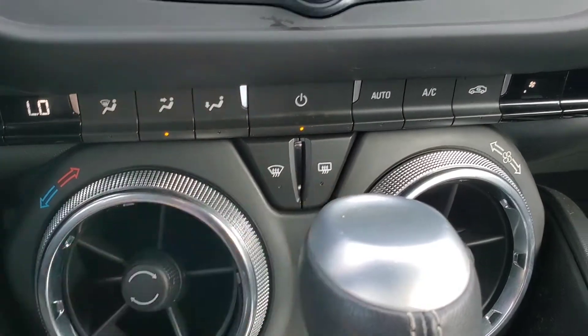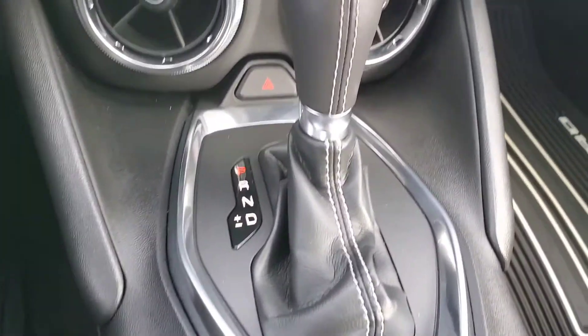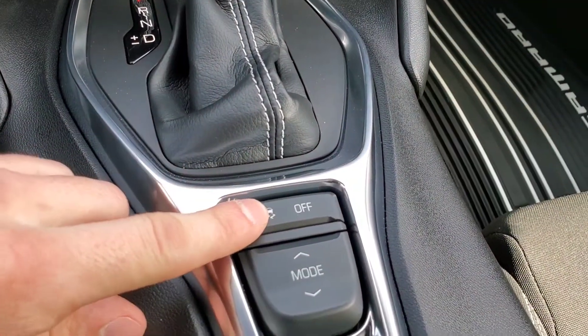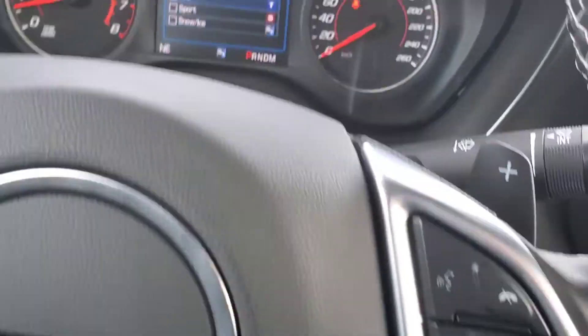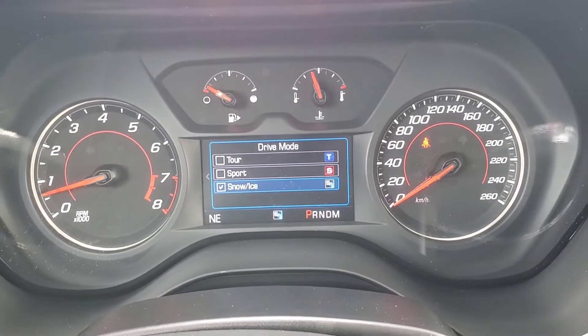Your front defog and your rear defog is just right there. This vehicle is an automatic transmission. You have your traction control that you can turn off, and different modes that you can set the vehicle into: Touring Mode, Sport Mode, and Snow and Ice Mode.